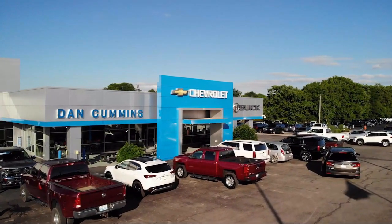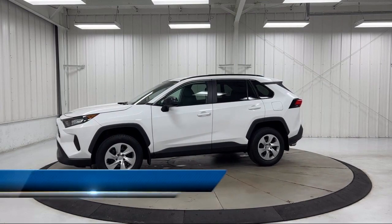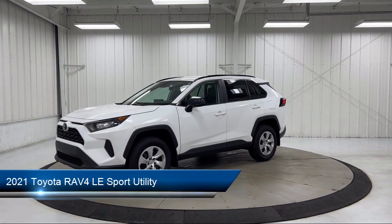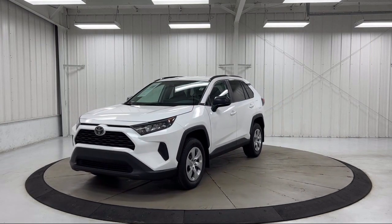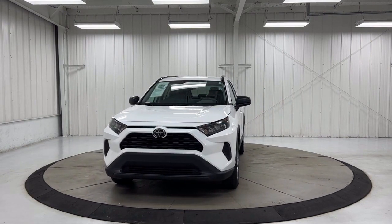Welcome to Dan Cummins Chevrolet Buick of Paris, and here's a look at another one of our great vehicles for sale. It comes equipped with rear view camera, auto high beam headlamp control, roof rack, keyless entry, Apple CarPlay and Android Auto, and Sirius XM satellite radio.